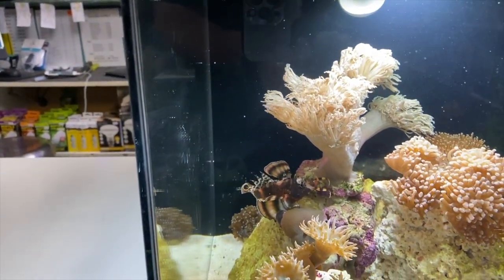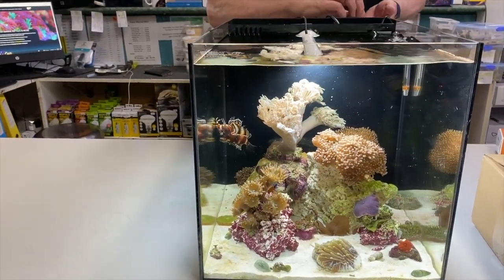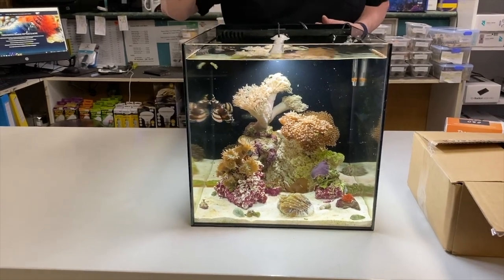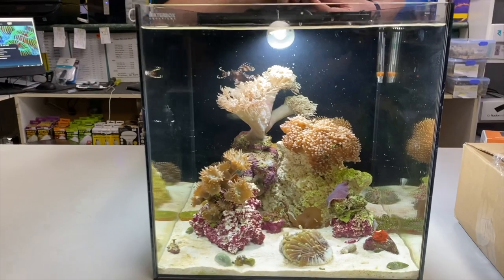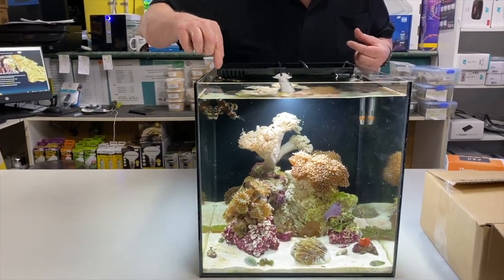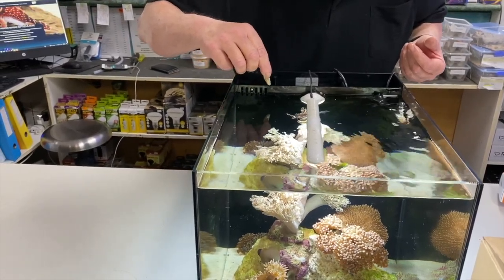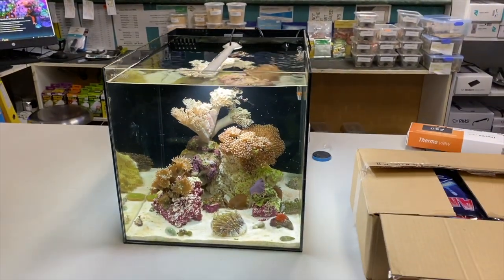Speaking of dream aquariums, check out this little desktop all-in-one system with a little Fu Manchu lionfish in there. It's got one of the submersible Tunze lights in there, and Brett tells me he hand feeds this guy every day. He had already been fed when we got there so he wasn't going to play well for the camera, but you can see how friendly the little guy is. He's in a pretty cool little soft coral system on this Waterbox Cube 20, and just to make sure he's not making a liar out of Brett — there he goes, he took a bit of food.